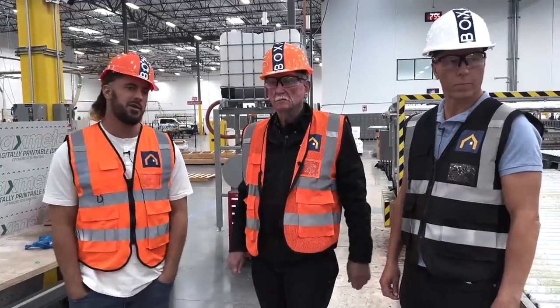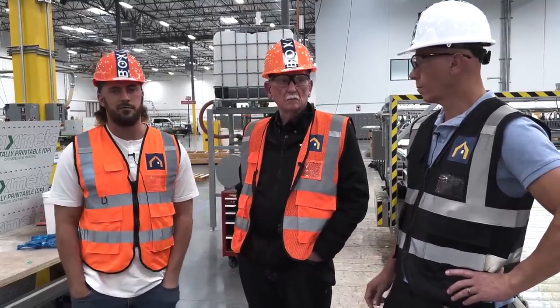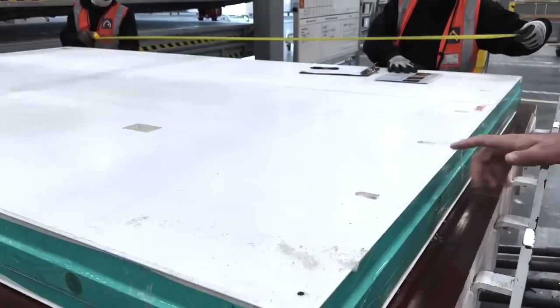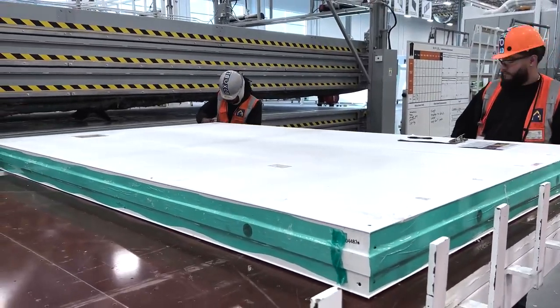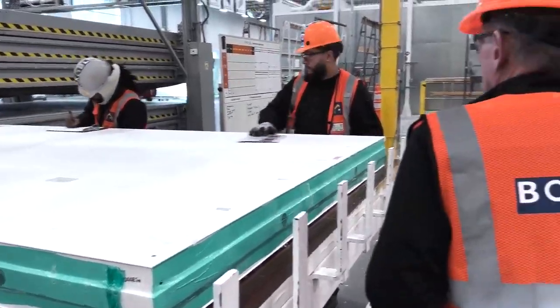The universal panel also allows for easier customization — different windows and doors can be cut afterward as an afterthought. This is currently magnesium oxide board; we're switching to fiber cement board on both sides for the next gen. It's good material though — and it gets painted in the next step right over here.